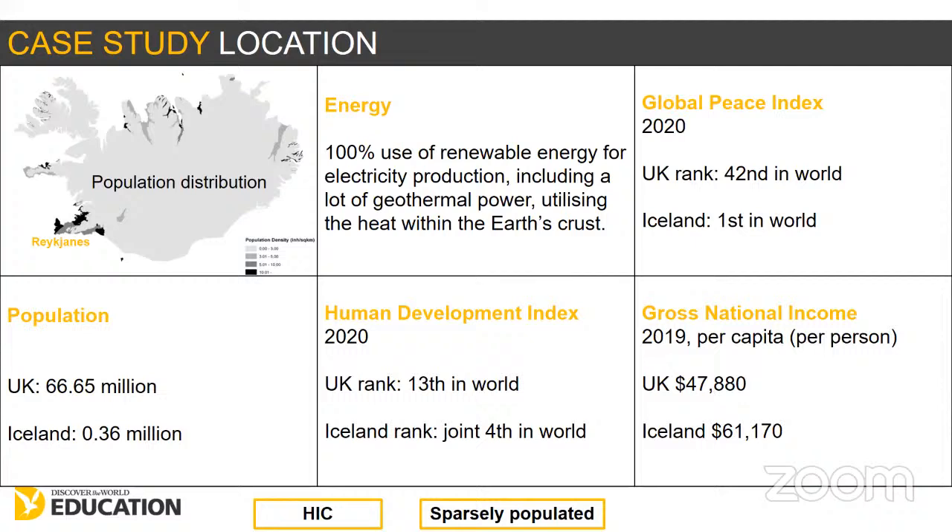Iceland is an HIC — a high-income country. Since the island was permanently settled around the year 874, its population has worked really hard to overcome hurdles presented by its isolated location in the North Atlantic Ocean. It has a relatively harsh climate and lots of challenges posed by its very dynamic landscape. Iceland's high levels of education, technology, wealth, and health mean that strategies to monitor, predict, and take precaution against natural hazards are as advanced here as just about anywhere else on Earth. This is why this volcano has provided invaluable learning for scientists, geologists, and people fascinated by volcanoes all over the world.